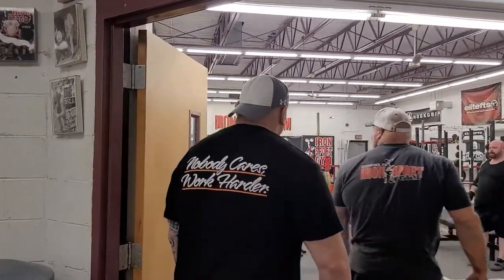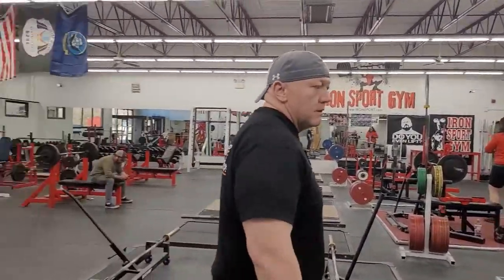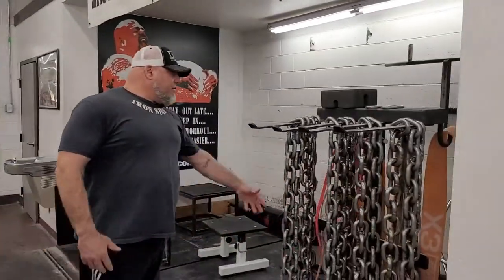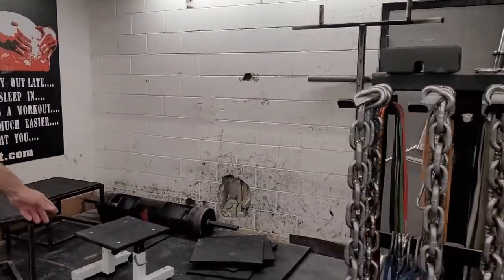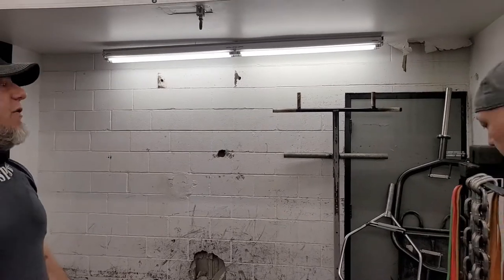This is our main weight room — nice and big and open. We always provide plenty of chains, bands, trap bars, and all that. This used to be our stone room, as you can tell by the holes through the wall — guys would lift the stones up and chuck them through the wall. We got rid of them since, but it's a good story.